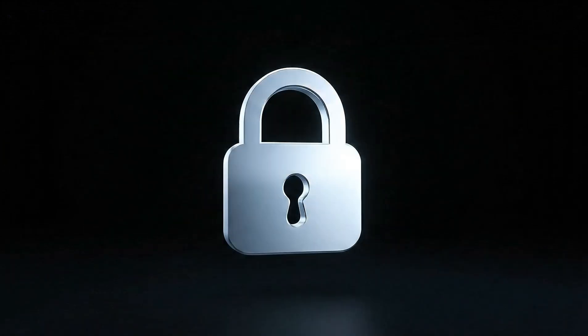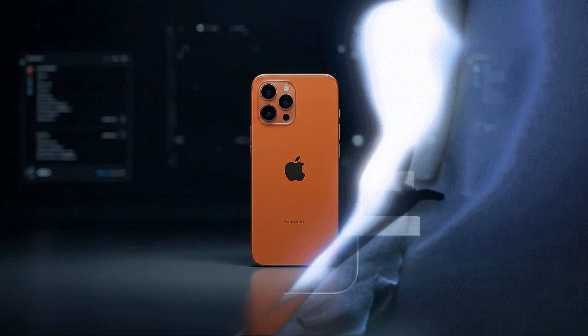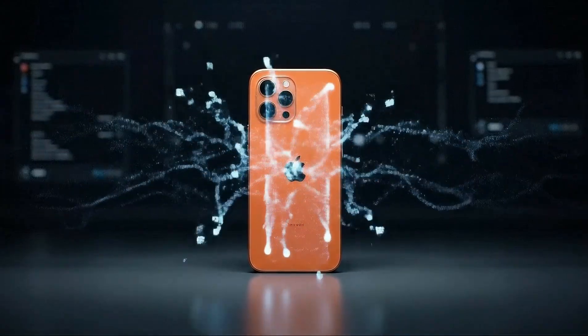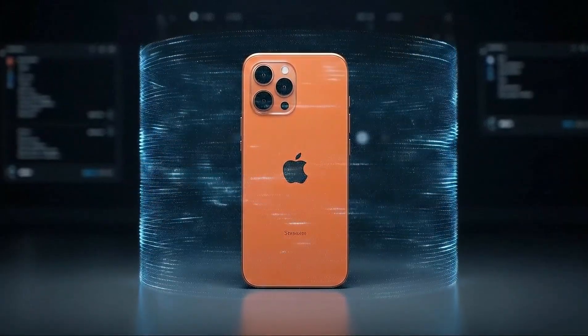Apple just introduced a major upgrade to iPhone security: Memory Integrity Enforcement, or MIE. Rolling out with iPhone 17 and iPhone Air, MIE is designed to shut down one of spyware's favorite tools — memory corruption exploits.